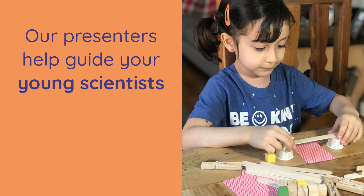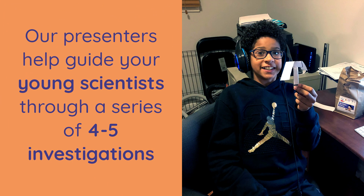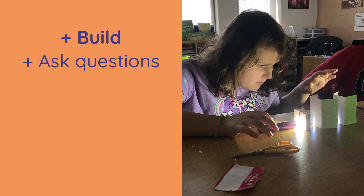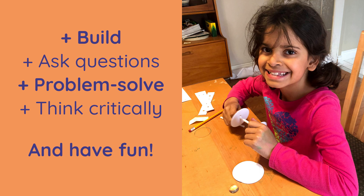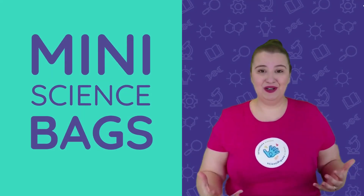Our presenters help guide your young scientists through a series of four to five investigations. Students build, ask questions, problem-solve, think critically, and have fun exploring the wonderful world of STEM.